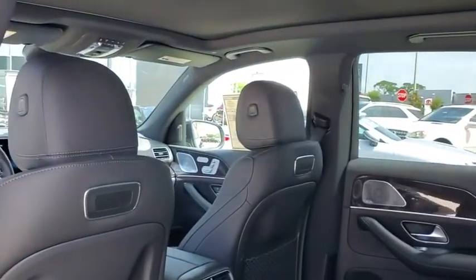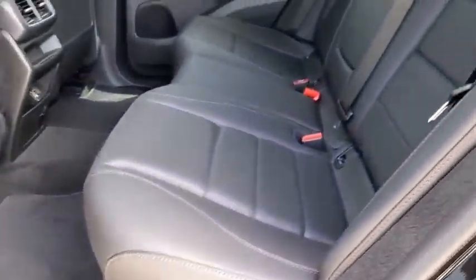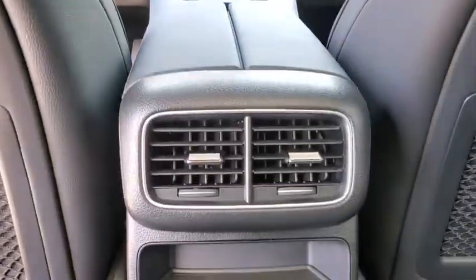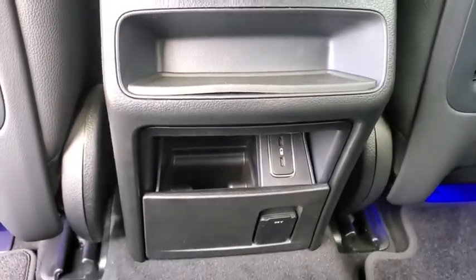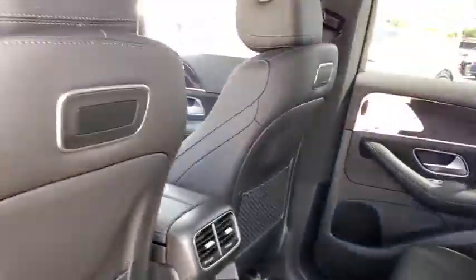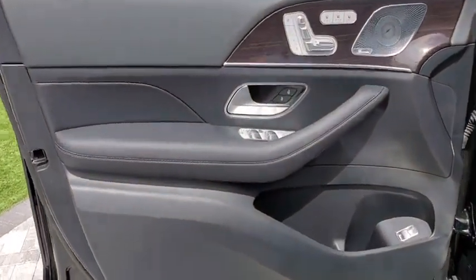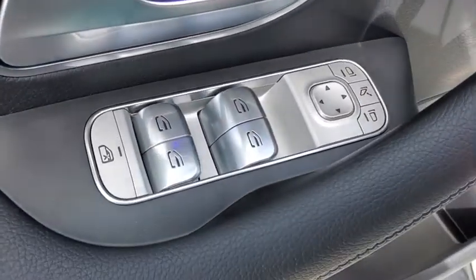Here are some of this vehicle's great options: power liftgate, traction control, power passenger seats, dual airbags, leather-wrapped steering wheel, Bluetooth wireless data, hands-free phone, alloy wheels, power steering, four-wheel disc brakes, eight speakers, electronic stability control, heated front seats, compass, security system.